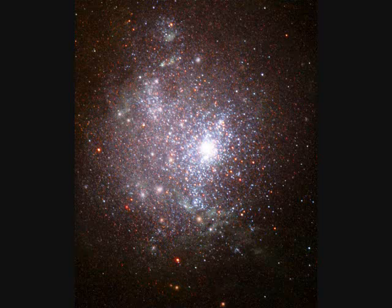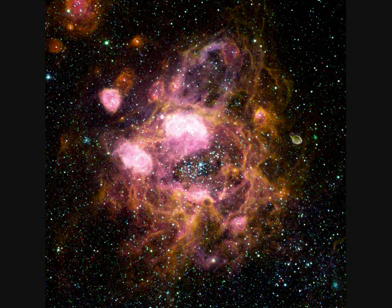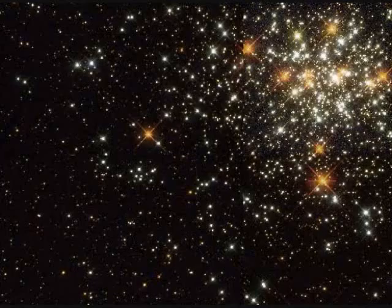NGC-1705 — just across the street from my house, which is 1706 West University — is an irregular galaxy. Gas cloud NGC-1760 is nearby. Star cluster NGC-1818 in the Large Magellanic Cloud formed only about 40 million years ago.